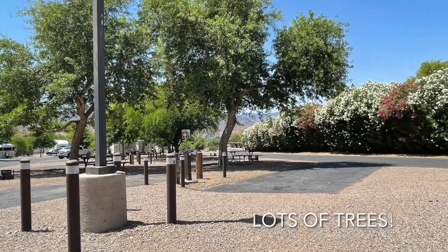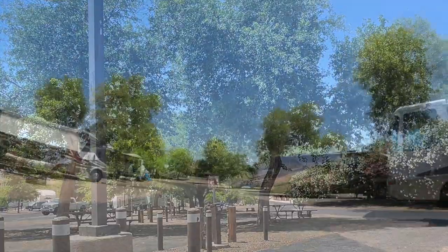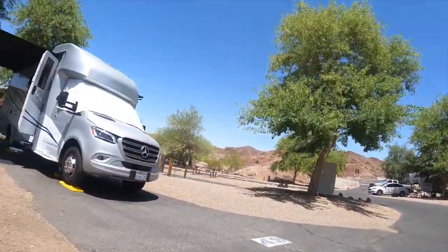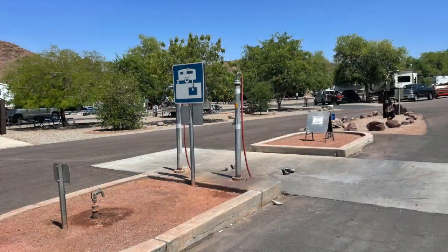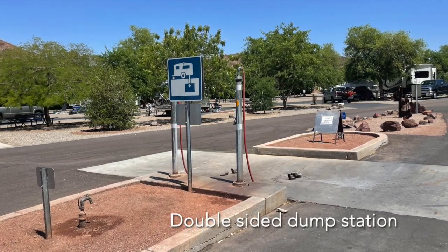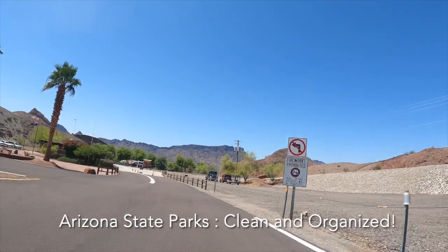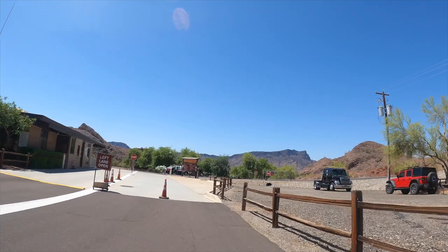A lot of these sites have mature trees. I had a really large mature tree at my site which provides beautiful afternoon shade — no complaints. Everything is 30-amp. I think only two or three sites have full hookups; the rest are just water and electric, so no sewer. If you come, you've got to plan how you use your resources. The dump station is really nice — it has two sides so you can dump coming or going. Arizona State Parks are really well maintained and this park is no exception.